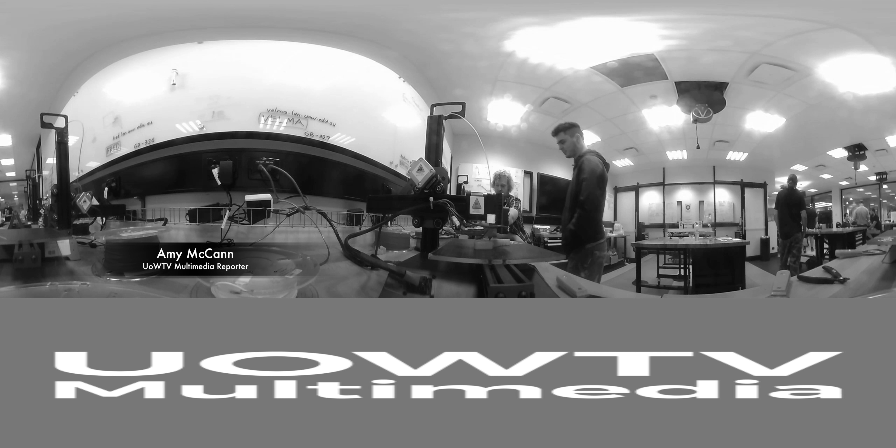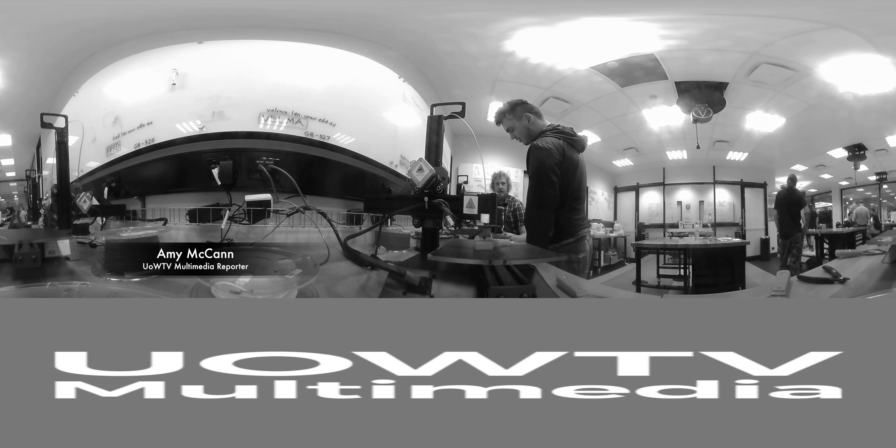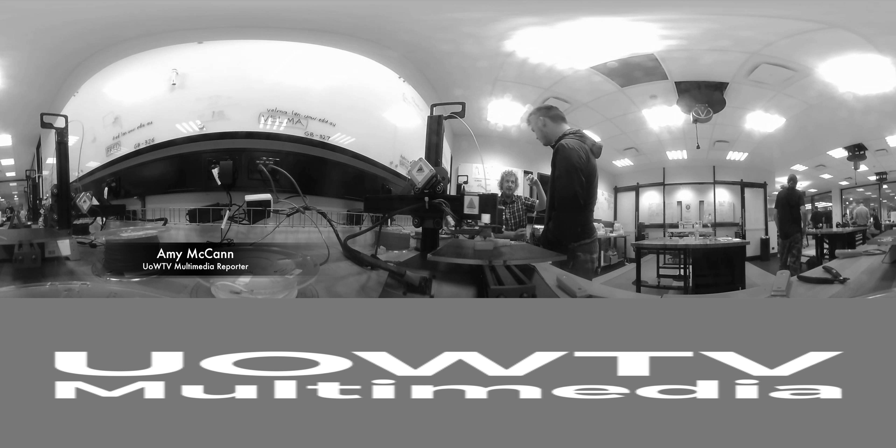Have you ever wanted to print your own three-dimensional Kim Jong-un? Well, the Makerspace at the University of Wollongong is the place for you.